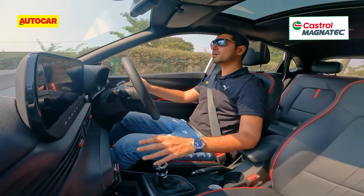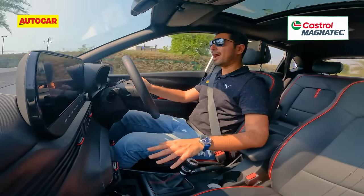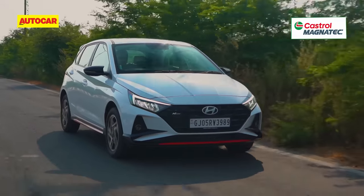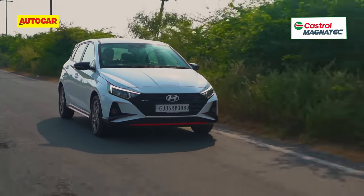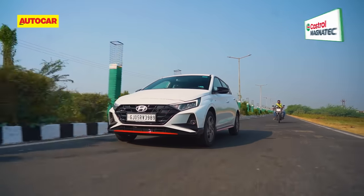With the facelift, the standard i20 comes with a 1.2-litre petrol engine and a five-speed manual or a CVT transmission only. The N-line comes with only the turbo petrol engine and a six-speed manual or a seven-speed dual-clutch automatic transmission.